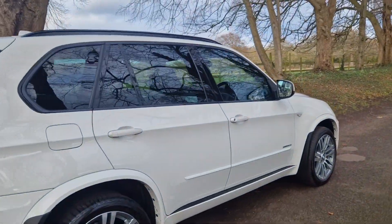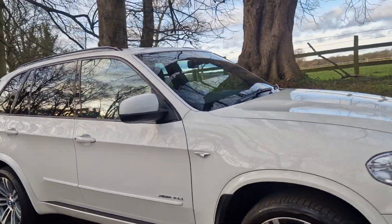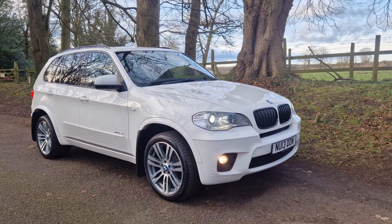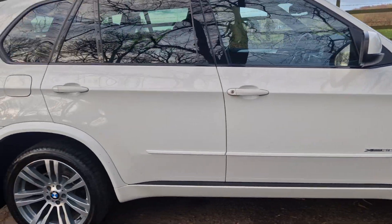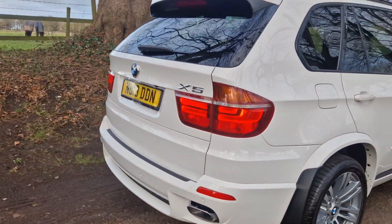Part exchange — no problem, we'll give you a fair valuation. Finance — we'll do a quote based on your criteria. And every vehicle comes with warranty. Refer to our website, it's all on there — totally transparent. If you want to know what your warranty rights are in the UK, have a read of our after-sale page, and that is where you should be.